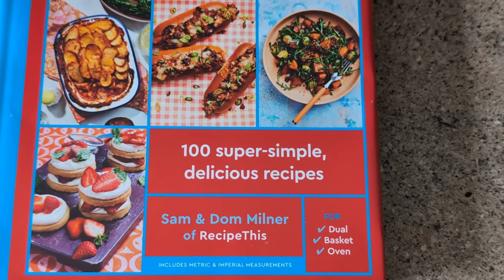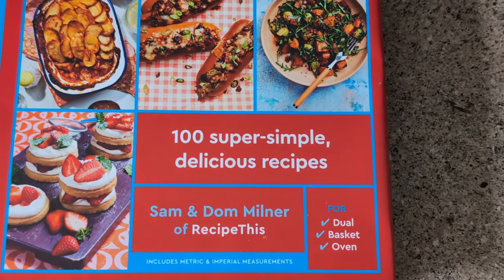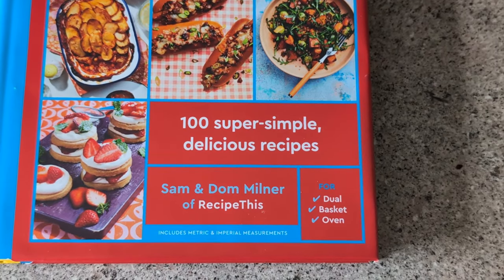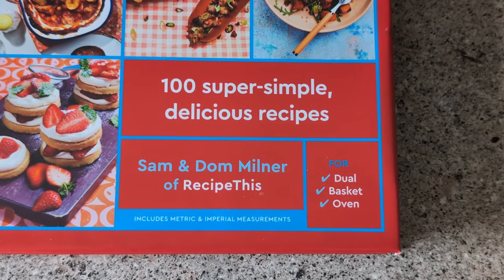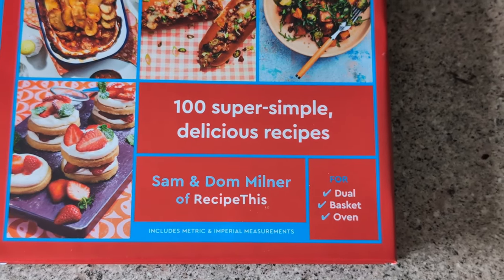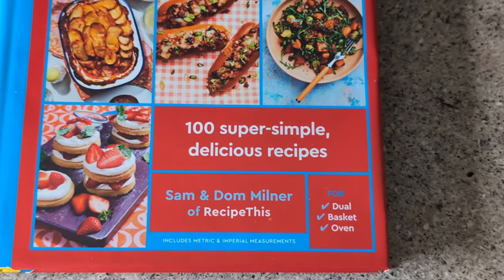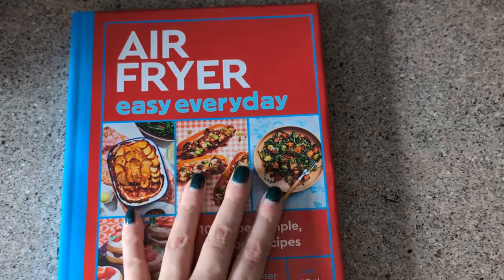We've also got the strawberry stacks on the front cover — absolutely delicious air-fried shortbread circles loaded up with strawberries and cream. If you look closely, yes, we've got imperial and metric again, so readers in the US, Canada, UK, Australia, and Europe can all understand these recipes. Now you've seen the front, let's have a look at the back.